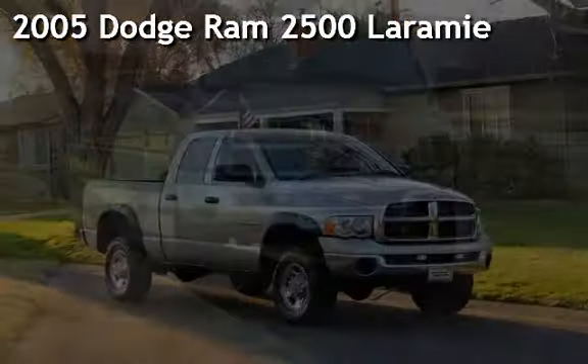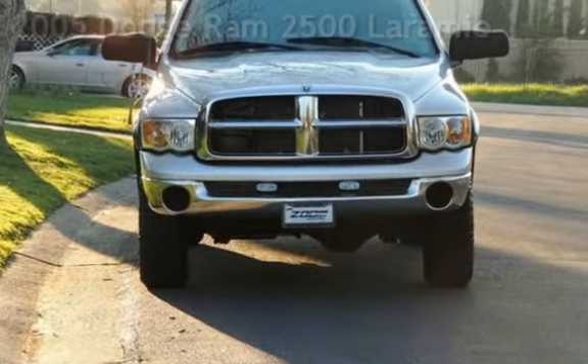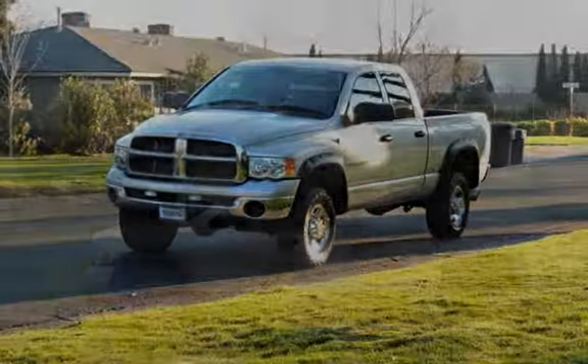Presenting a pre-owned 2005 Dodge Ram 2500. This four-door truck has a six-cylinder, 5.9-liter i6 engine, with four-wheel drive, and an automatic transmission.